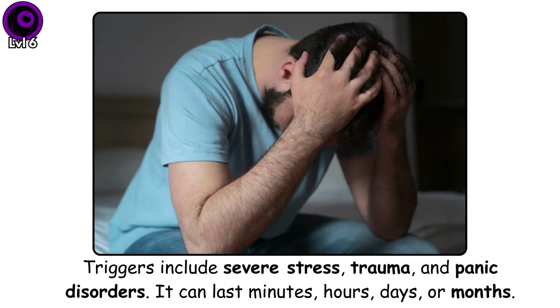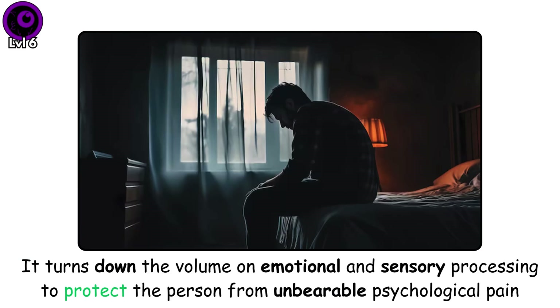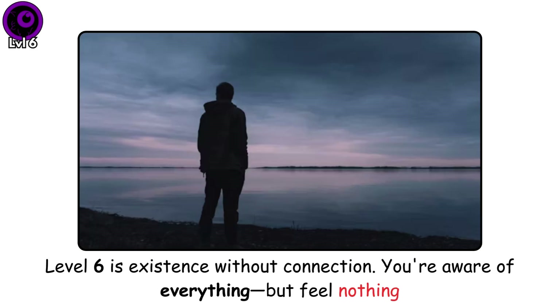Triggers include severe stress, trauma, and panic disorders. It can last minutes, hours, days, or months. Your brain is trying to protect you from overwhelming emotion by cutting the connection between you and your experience, so it turns down the volume on emotional and sensory processing to protect the person from unbearable psychological pain. Level 6 is existence without connection. You're aware of everything, but feel nothing.